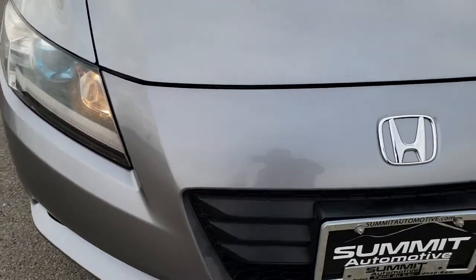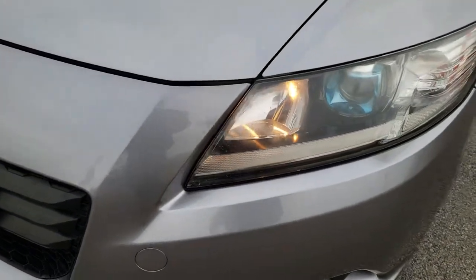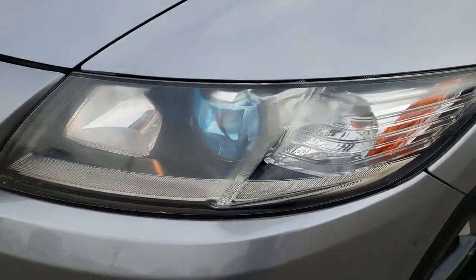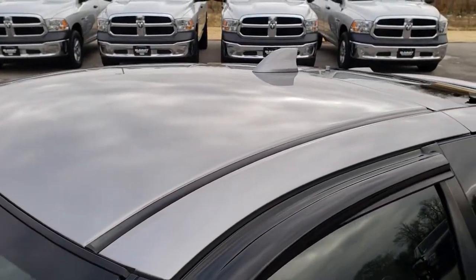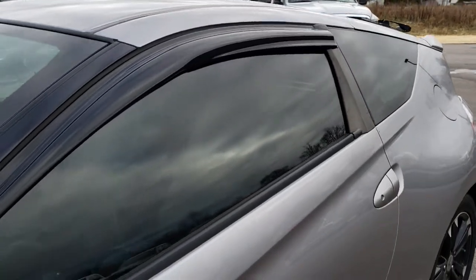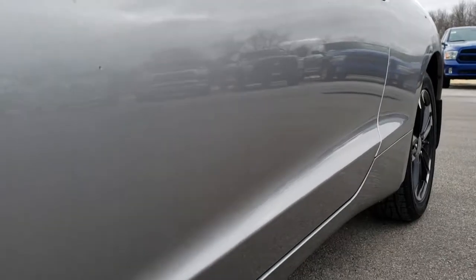This vehicle has the 1.5-liter four-cylinder motor with the hybrid assist technology. It has factory fog lights and projector lamp headlamps. It is a nice silver metallic color. We shoot all of our videos in 1080p so if you have HD capabilities on your computer, tablet, or smartphone, turn them on right now because it is like you are right here looking at the car with me.